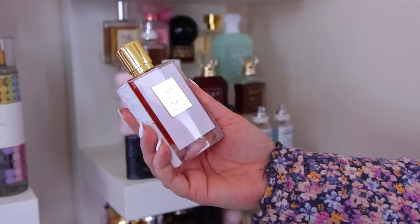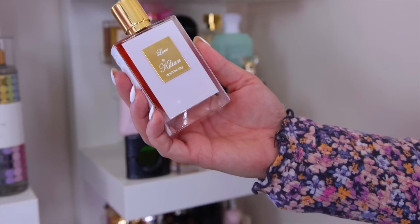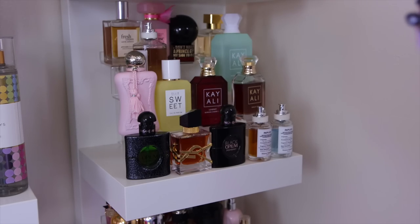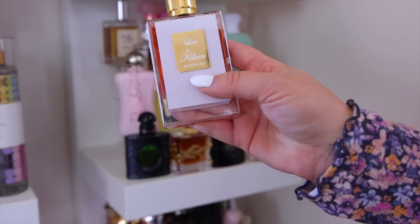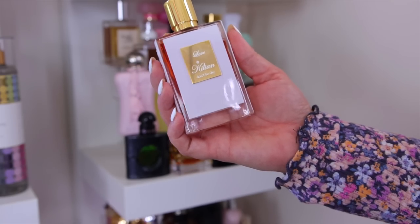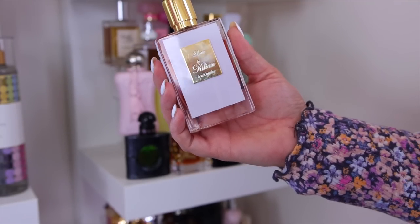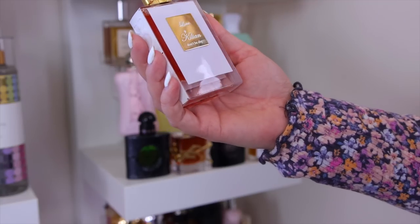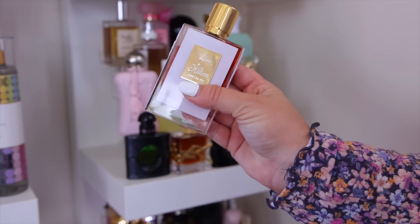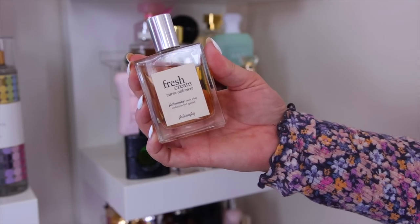My absolute favorite from Kilian is Love Don't Be Shy — heavy on the marshmallow but with a citrusy, seductive, sweet, and girly character. It's almost fizzy, like a hint of root beer. It's one of my top 10 favorites. They came out with a lighter summer version at Sephora that I might pick up. These are really pricey but worth it — nothing quite compares.